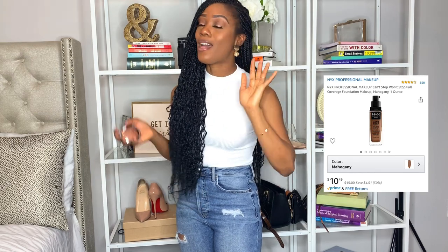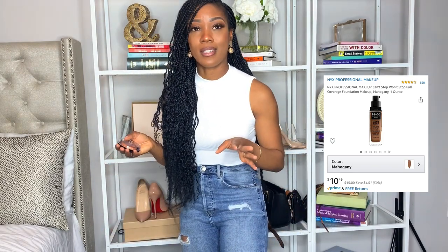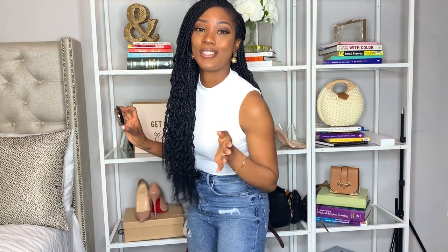Another thing I want to talk about is the foundation I'm wearing — it's the NYX Can't Stop Won't Stop. I love this foundation, it's really great coverage. I mean I'm no makeup artist or anything, but I love the way it fits. It has really good coverage and I think it's about 14 bucks. I order it off Amazon along with the bronzer and I love it — it looks really good, I have it on now.